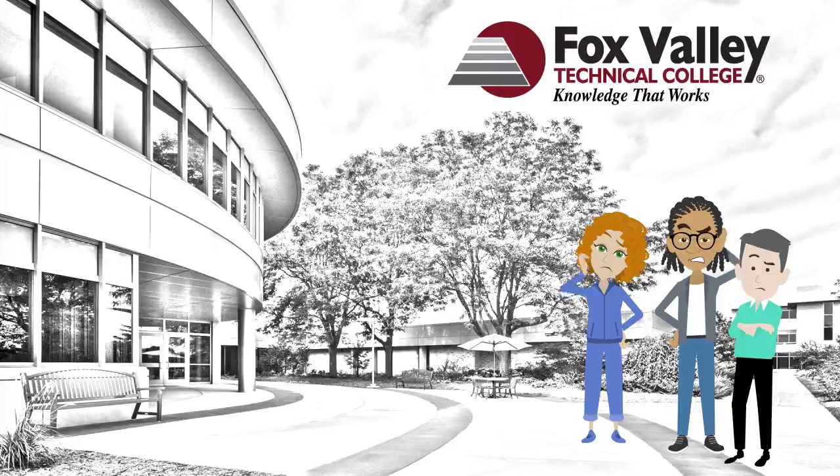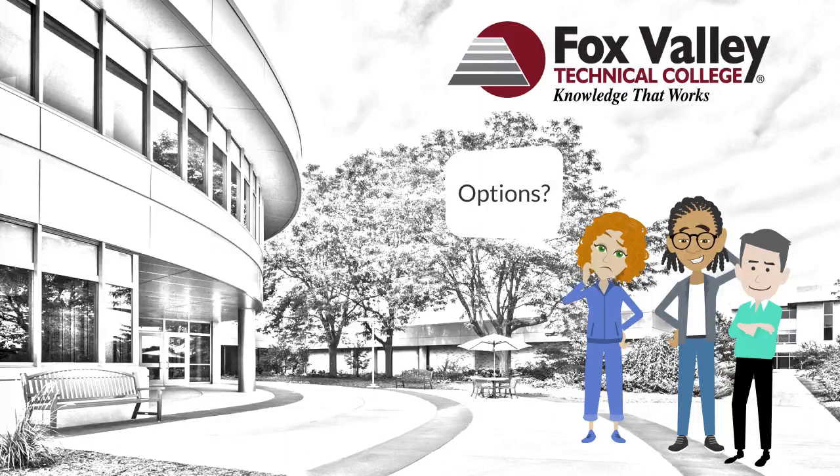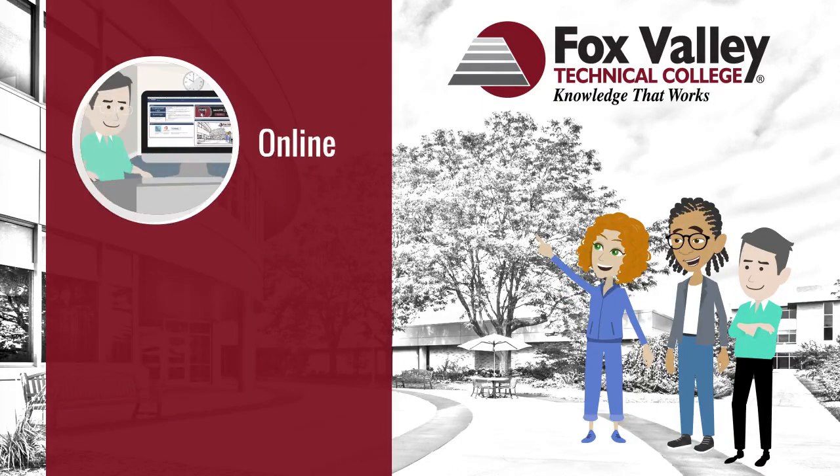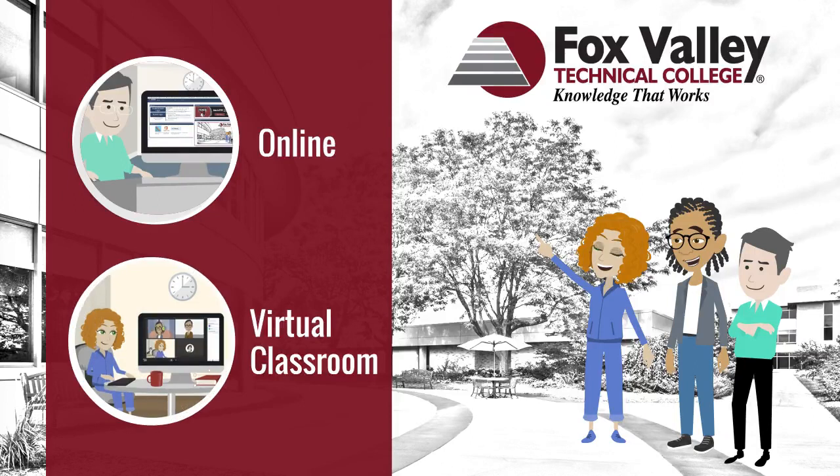Fox Valley Technical College knows students need options when it comes to classes. Let's define two of the most popular — online and virtual classrooms — so you can find the option that's best for you.